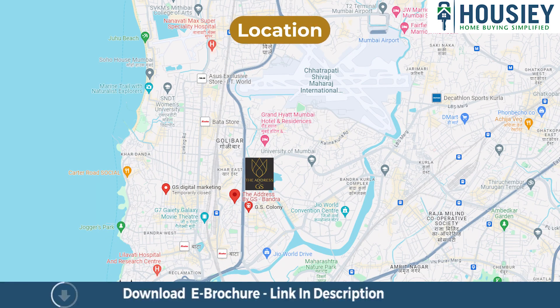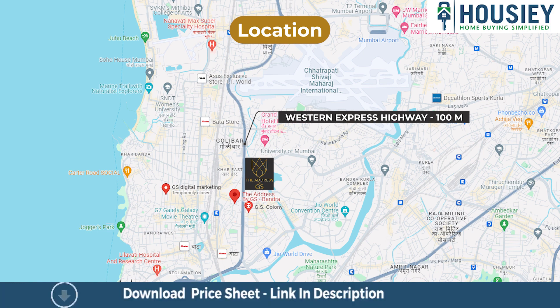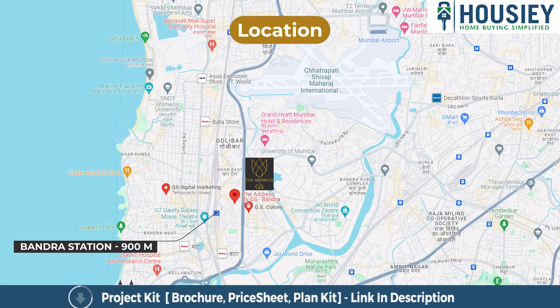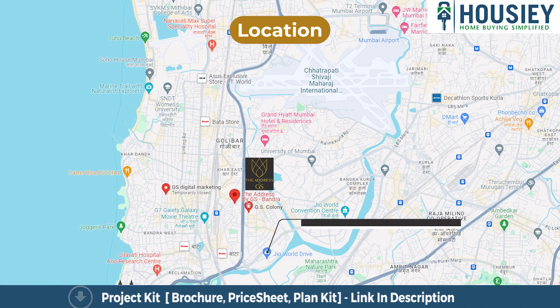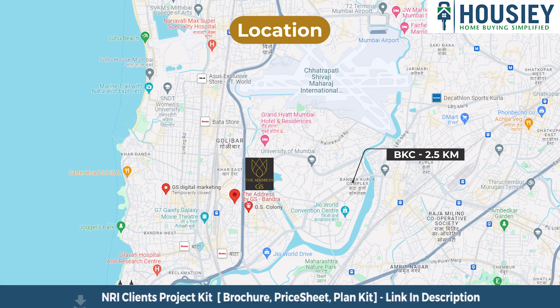Coming to the location, the project is located on Western Express Highway, Bandra East, Mumbai. Western Express Highway is just 100 meters away, Bandra Station is around 900 meters, Jio World Drive is 2 kilometers, and BKC is at a distance of 2.5 kilometers from the project.